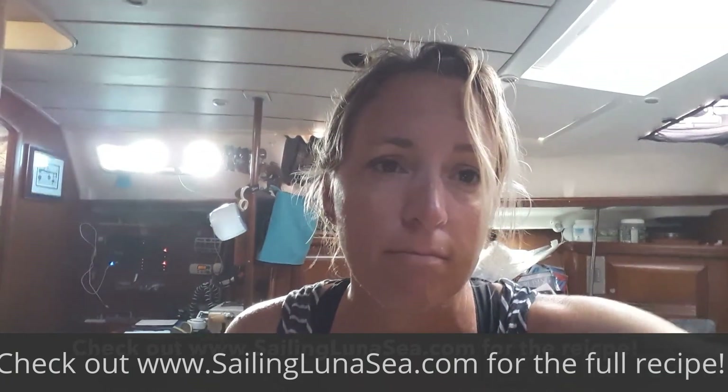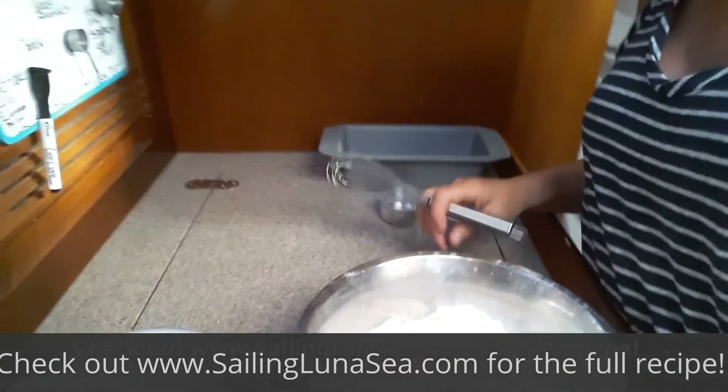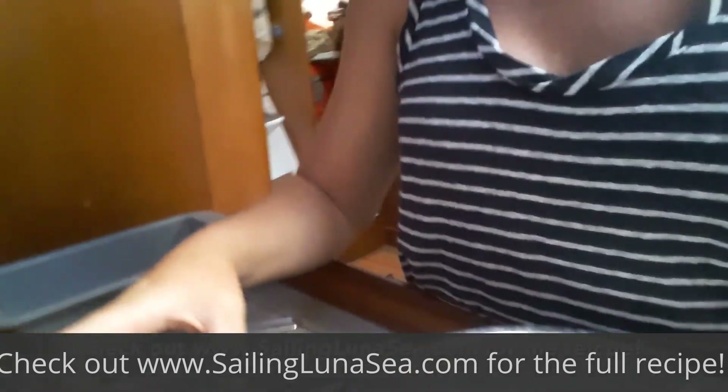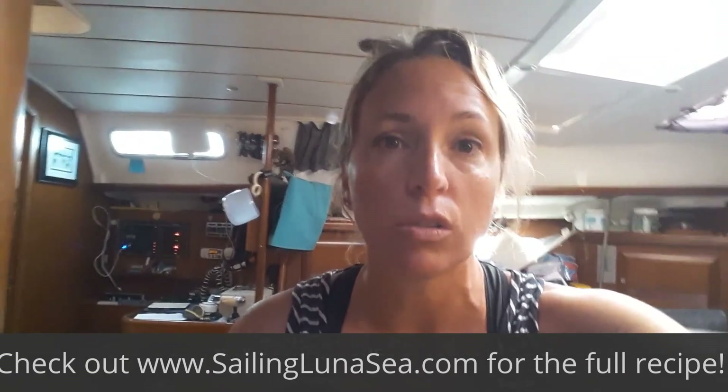It's three ingredients: three cups of flour, three tablespoons of sugar, and a room temperature beer, all 12 ounces. So let's see what happens.